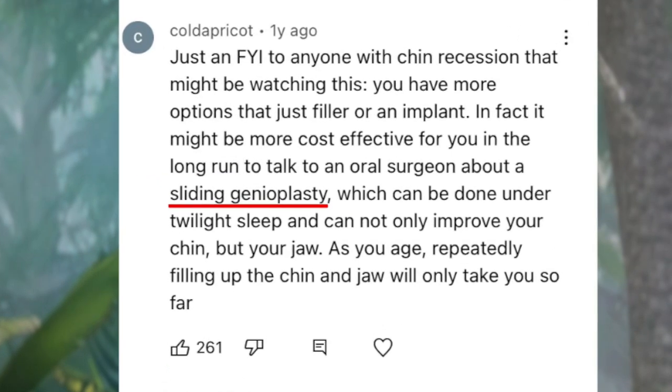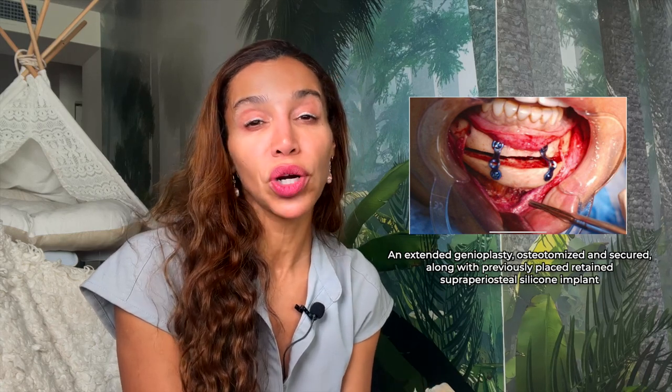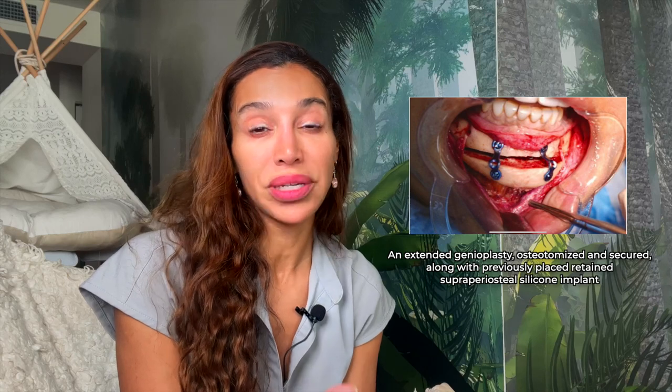In my last chin filler video, I got a comment discussing sliding genioplasty as an alternative to chin filler or a chin implant. This is true — a chin implant isn't the only surgical option. Genioplasty can be a great option to improve a larger variety of issues than a chin implant or chin filler can help with, especially if your chin is very retrusive. But let's not forget it's an invasive surgery in which they're cutting into your bone to slide the mandible forward and sometimes down, and all surgeries — whether a chin implant or especially sliding genioplasty — come with recovery.